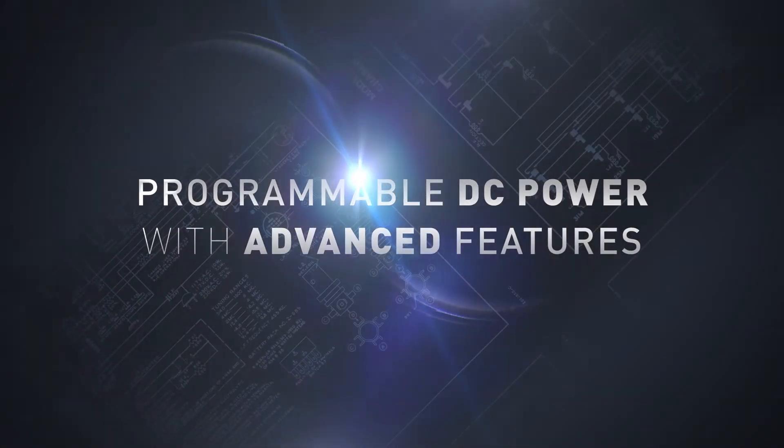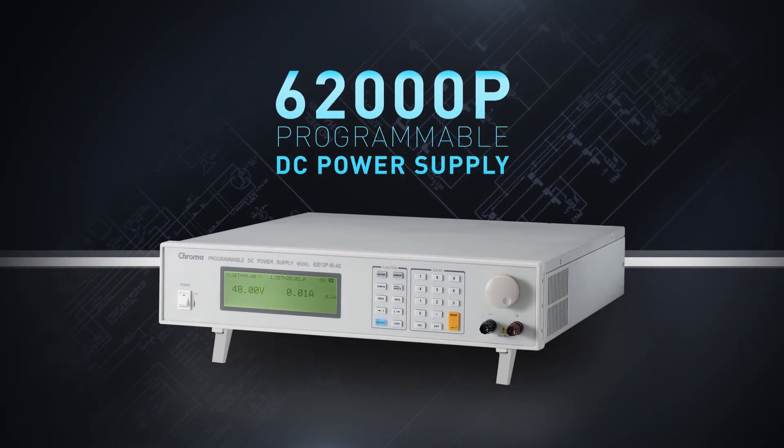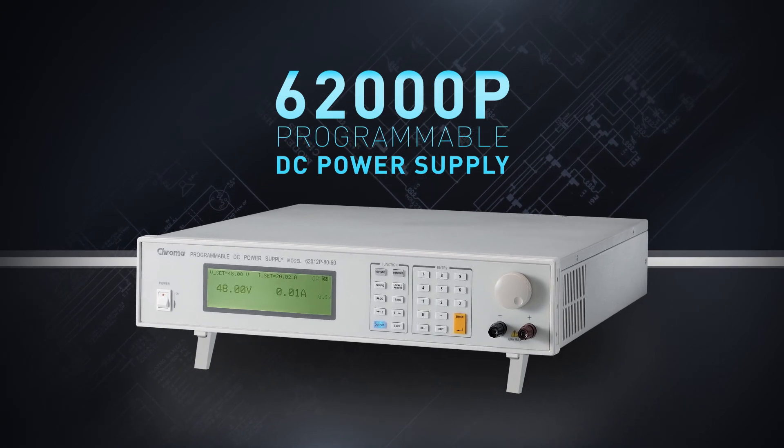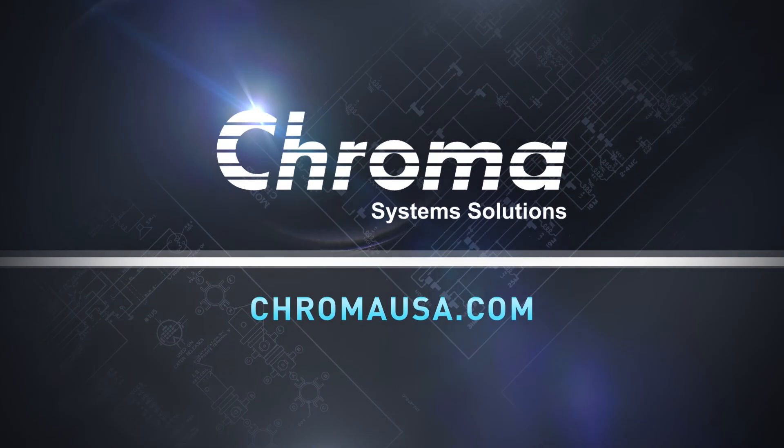So if you require programmable DC power with advanced features, the 62000P series is the right choice. To learn more about power conversion test instruments and systems, visit ChromaUSA.com.